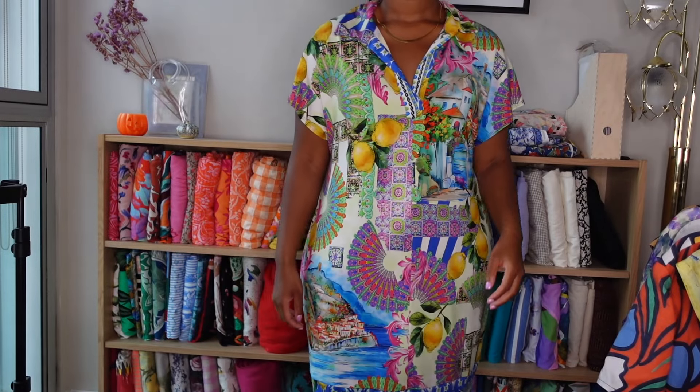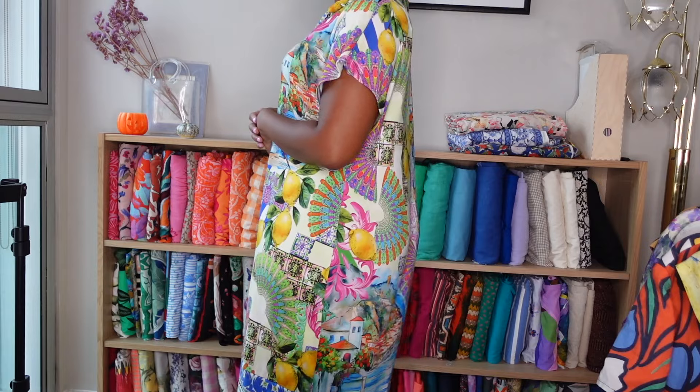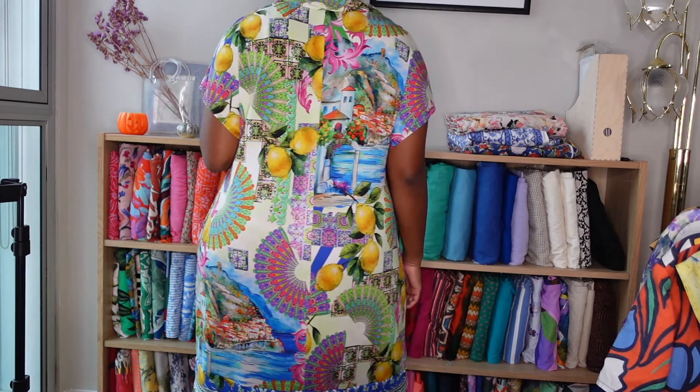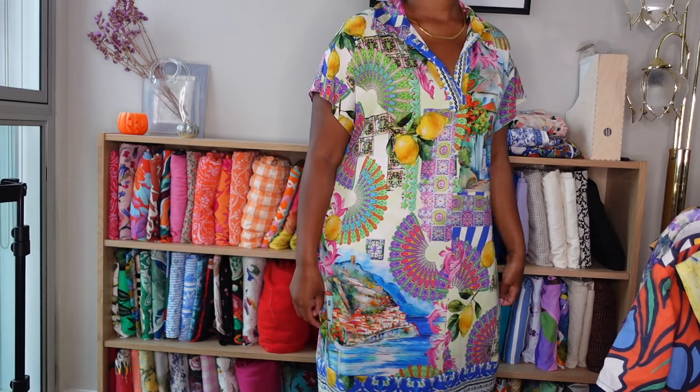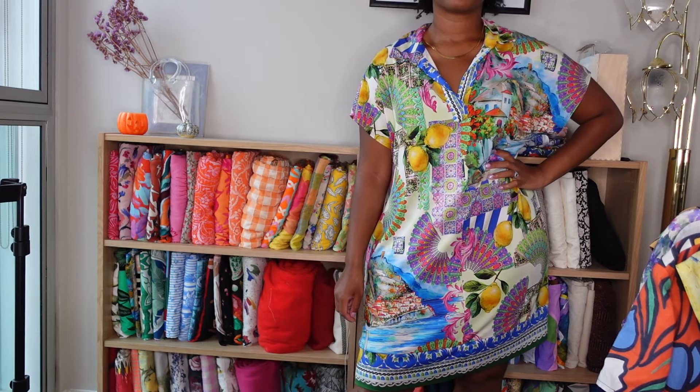I turned 33 this week, so this was my birthday dress and I knew I wanted something pretty loud and really fun. I used a Ponte that I bought this summer from Selvage and Baltz — it has a really fun Italian Riviera style print, meant to be like a knockoff of the Dolce & Gabbana prints. I had a lot of fun with the pattern placement, making sure to use the borders of the panel with the more geometric shapes at both the hem and around the neckline placket.